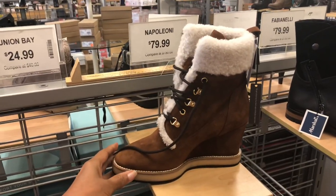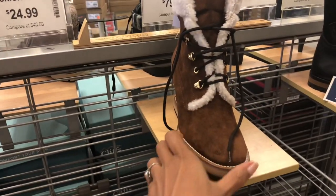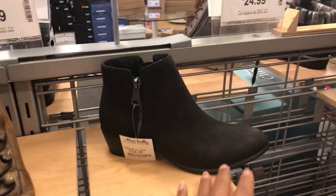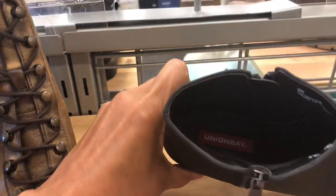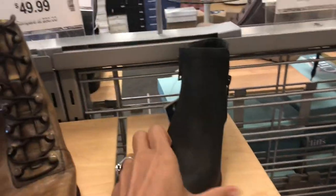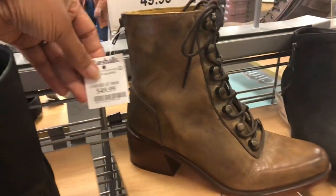I like it though, it is cute — it's a wedge heel. They have this cute little bootie for $25, Union Bay, and this one is for $50.